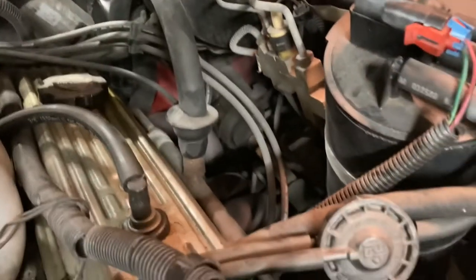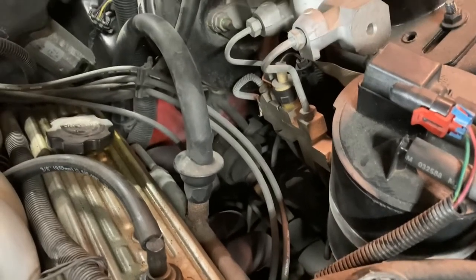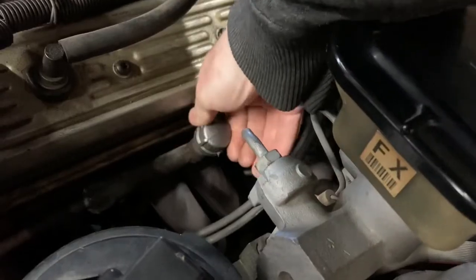That'll leave you with this crossover pipe, which runs behind the engine and over to the driver's side exhaust manifold. I'll just remove the hose and leave the pipe installed because I don't know where it bolts on and frankly I don't think it's worth the effort to remove it. I'm just going to cap them off with half-inch iron pipe caps from Home Depot.